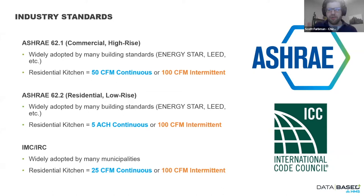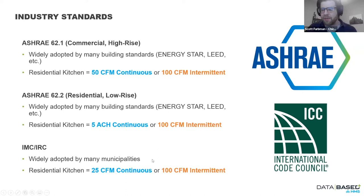Quick look at industry standards — if you're not designing a Passive House, this is likely what you'll design to in the US. For commercial or high-rise buildings you're probably looking at ASHRAE 62.1: 50 CFM continuous or 100 CFM intermittent. ASHRAE 62.2, the residential low-rise standard, calls for 5 air changes per hour or 100 CFM intermittent in the kitchen. The International Residential Code aligns most closely with Passive House requirements: 25 CFM continuous or 100 CFM intermittent.